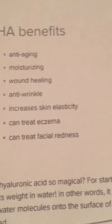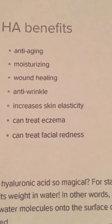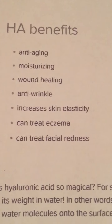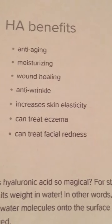The reason I was interested in hyaluronic acid is because of all its benefits, which include anti-aging, moisturizing, wound healing, anti-wrinkle effects, increased skin elasticity, and the ability to treat eczema and facial redness. I was very intrigued by this ingredient and wanted to give it a try.